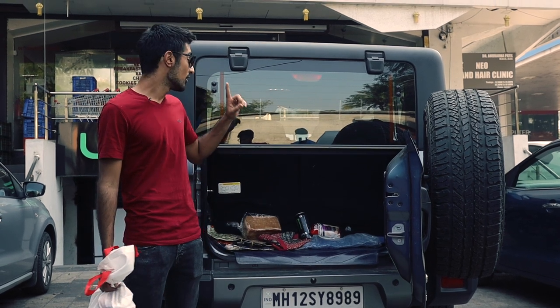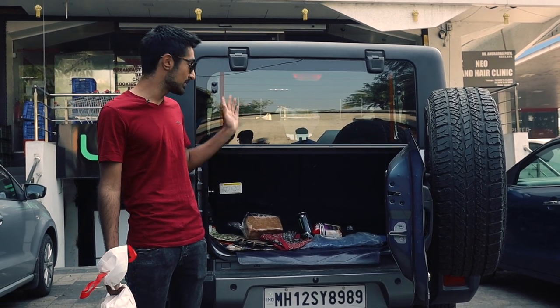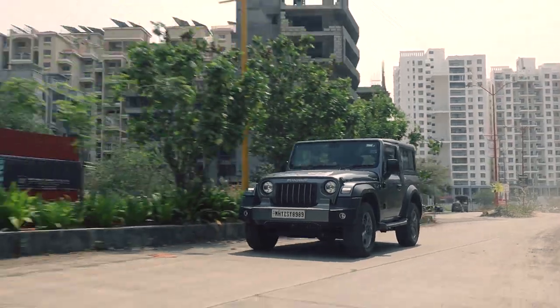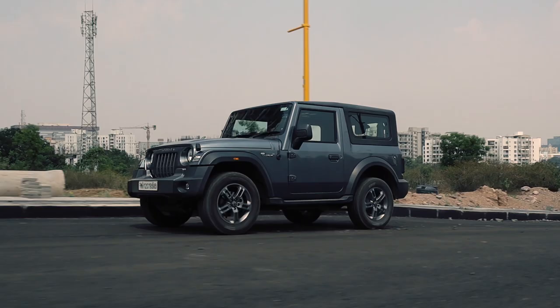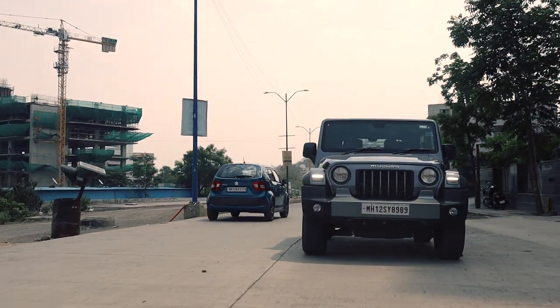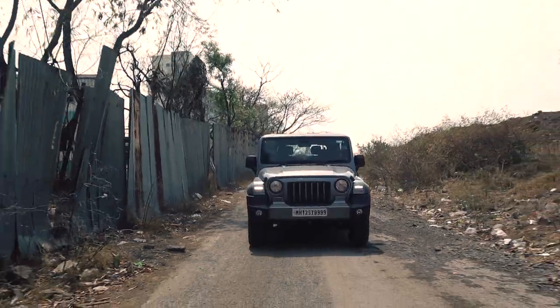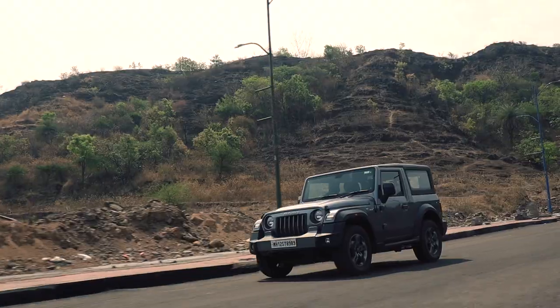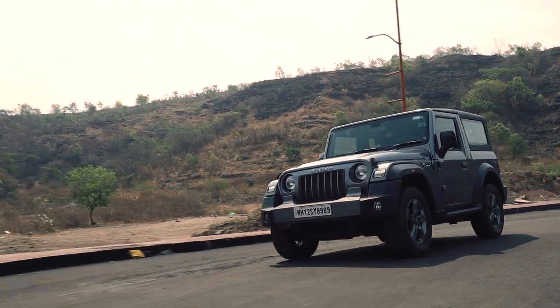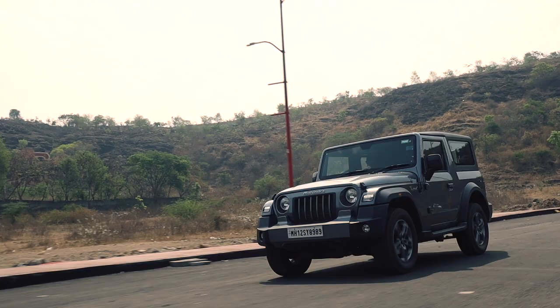However, you can fold down the rear seats and it becomes a two-seater with 600 litres of boot space. The Thar is a fairly easy car to drive in the city — with its high ground clearance you don't have to stop for speed breakers, and with its relatively short wheelbase it's quite easy to fit into tight spaces.